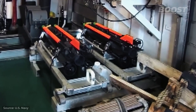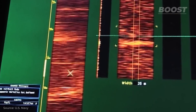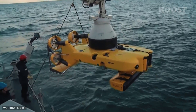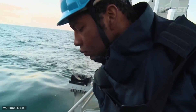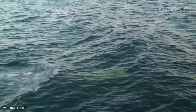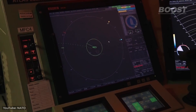The introduction of the Seafox Mine Disposal Vehicle exemplifies advancements in this field, offering remote operation capabilities and minimal human risk. This device, guided by fiber optics, can safely neutralize mines, showcasing the move towards more cost-effective and less hazardous mine clearing operations. The evolution of remote-controlled vehicles equipped with advanced technology such as sensors, GPS, and AI has significantly enhanced efficiency and safety in mine clearing tasks on land and at sea.